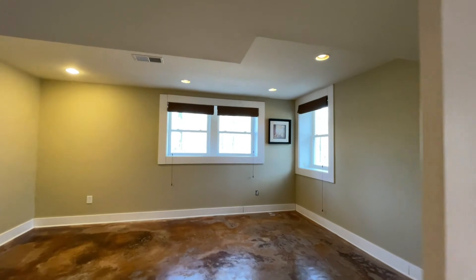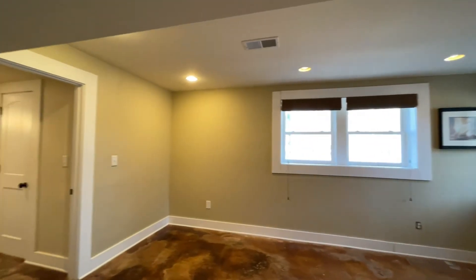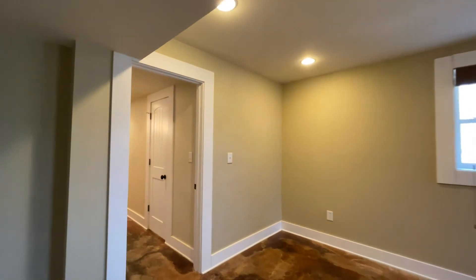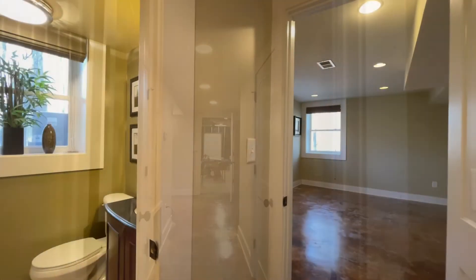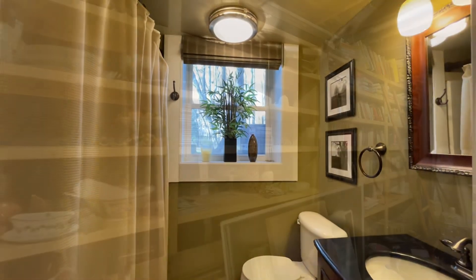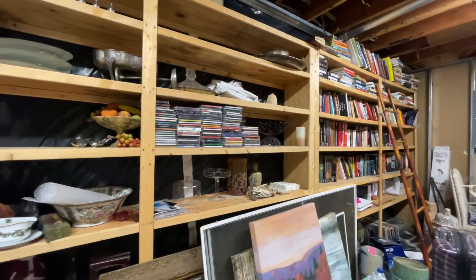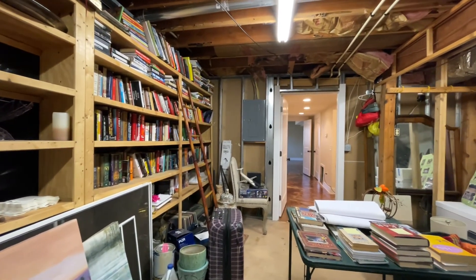Smooth ceilings. And look at those pocket doors that we just walked through — just so much detail. It almost feels like you're upstairs. Now we're in the storage room and there is no shortage of storage in this house.